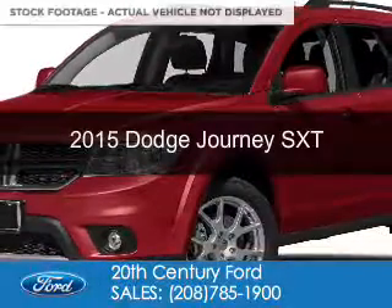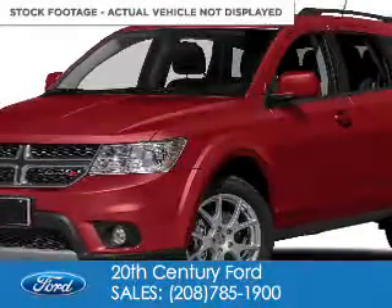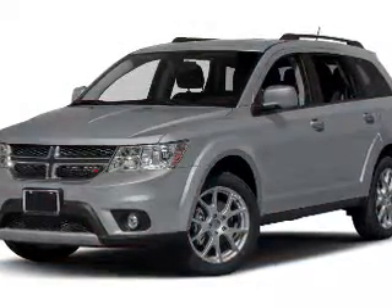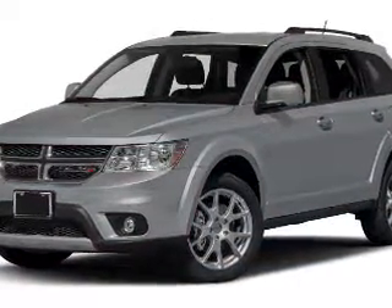This is a used 2015 Dodge Journey. Grab life by the horns. It's powered by all-wheel drive, a 3.6-liter, six-cylinder engine.